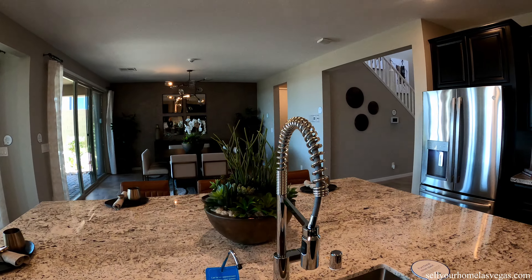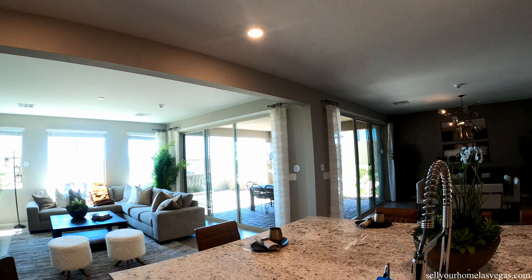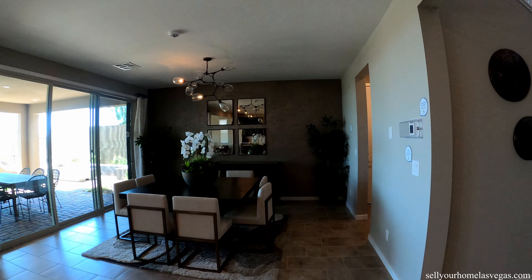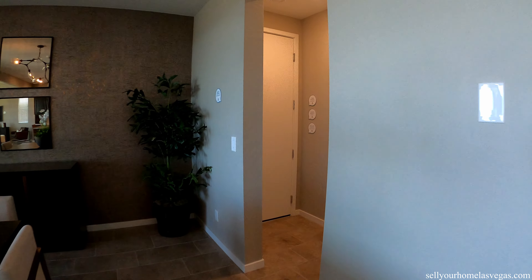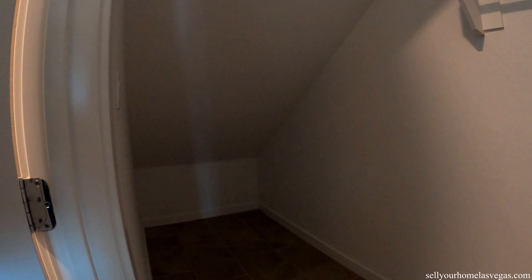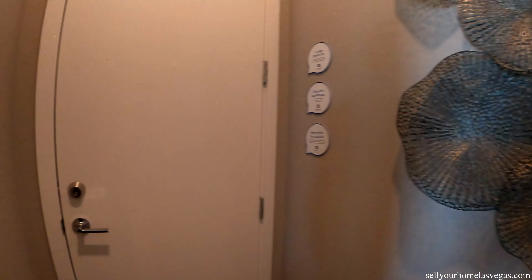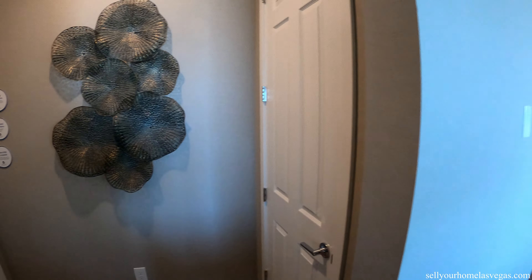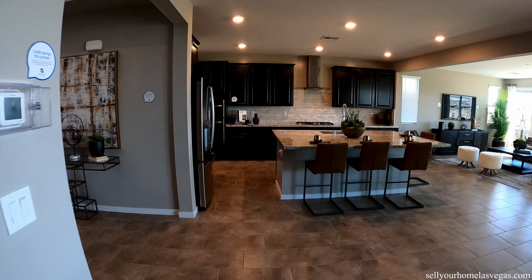What do you guys think about this layout? You've got kitchen, dining, and living room all on this side. Got our storage closet under the stairs, and here we have access to our three-car garage. It is a tandem three-car garage and it is locked.